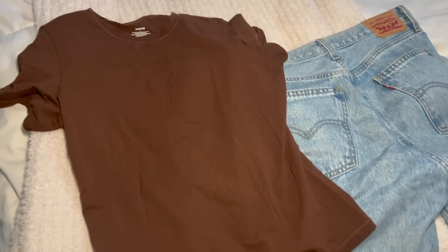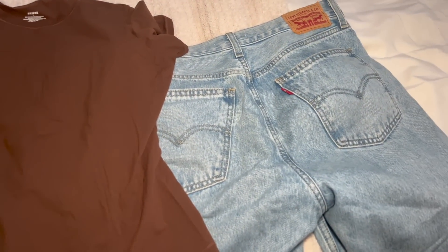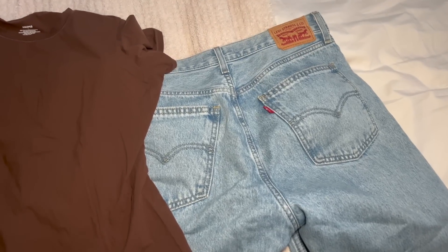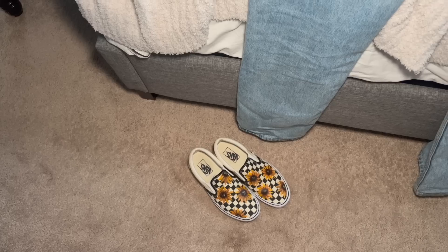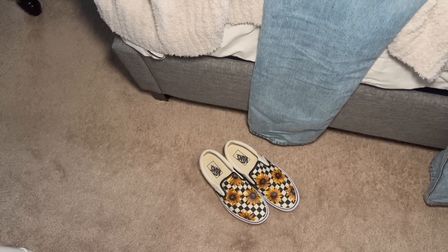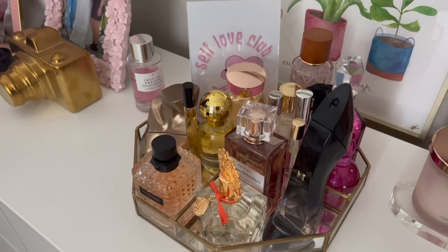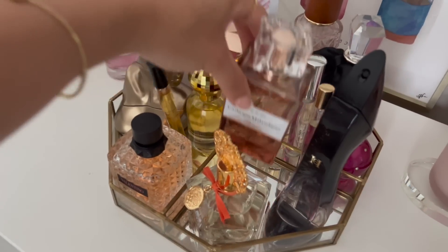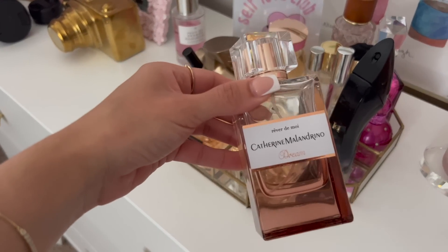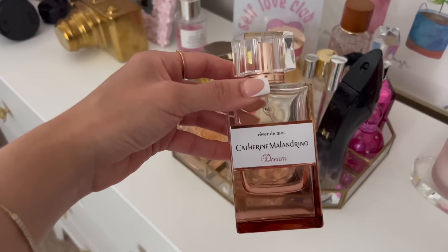And today's OOTD — I'm wearing the Skims t-shirt, which I love because it's so stretchy, and my favorite Levi's jeans from Amazon that go with everything. To keep it very casual I'm wearing some Vans with little sunflowers on them — my friend Julie painted them, she's so talented. And the perfume of the day is Catherine Melendrino Dream. This smells so good, really soft and pretty — one of my favorite daytime scents.